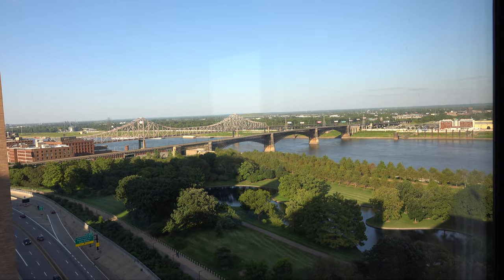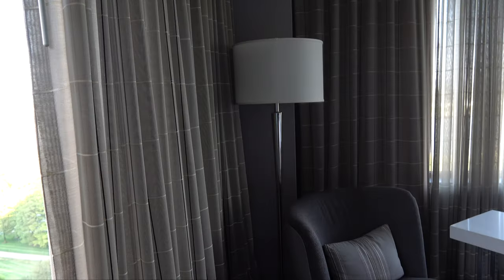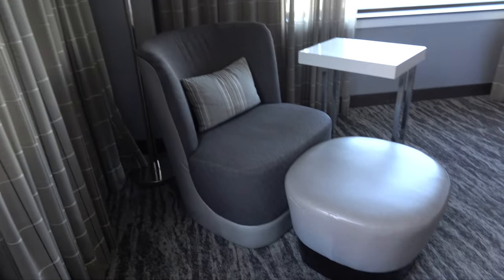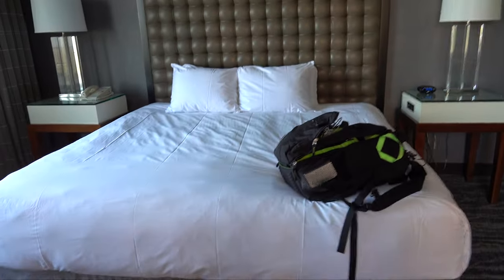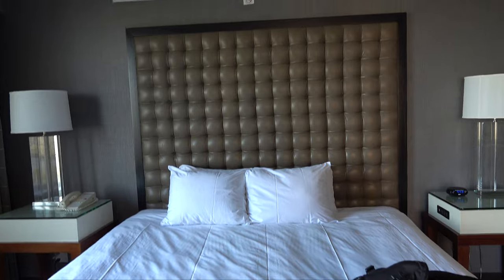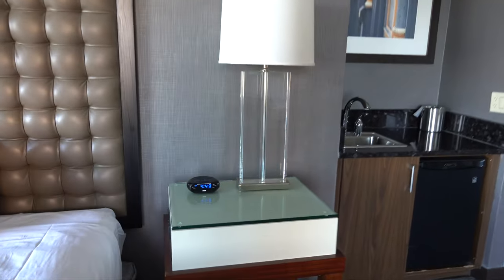This is more or less a corner room, so you've got the view out over the river and the St. Louis Arch National Park down there. There's the comfortable king bed, power on the right side, a clock, and the phone on the other side.